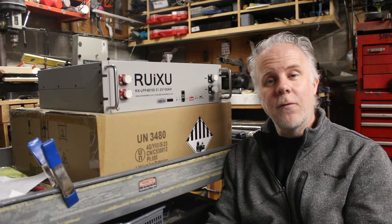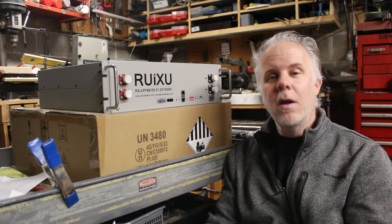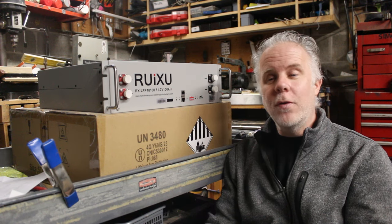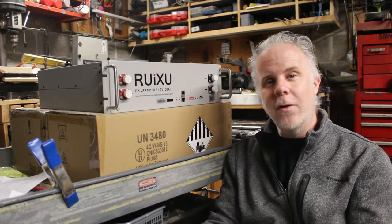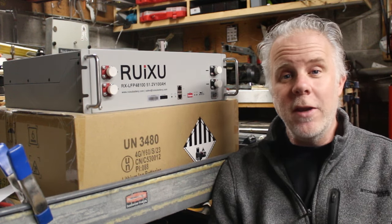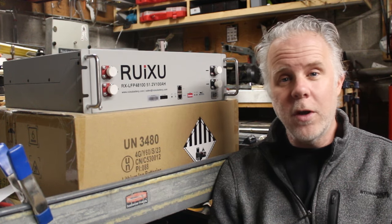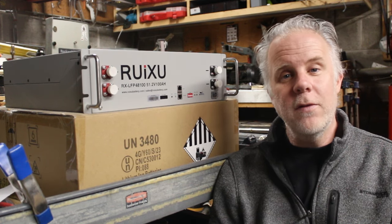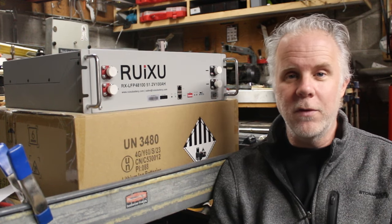We've been off-grid at the cabin now for over 10 years and that system up there is 48 volts, which is pretty normal for a residential. Most RVs are 12 volts, but we've decided to go with the Rooksu rack mount 48 volt battery. The future is going to be 48 volts for vehicles — if you don't believe me, you can ask Elon Musk. The new Cybertruck systems are all 48 volts. Everything that would normally be 12 volts in that truck is going to be 48, and you're going to see a lot more vehicle manufacturers switching over.